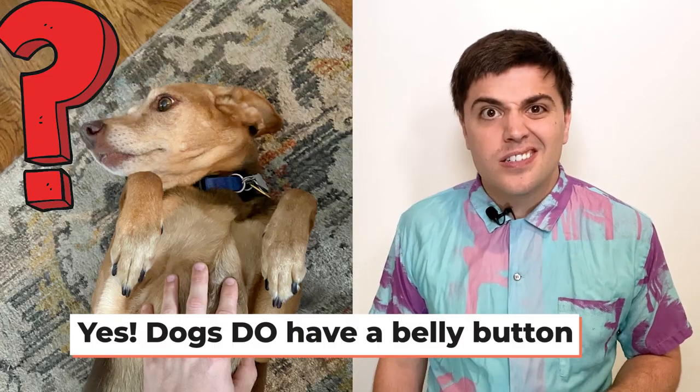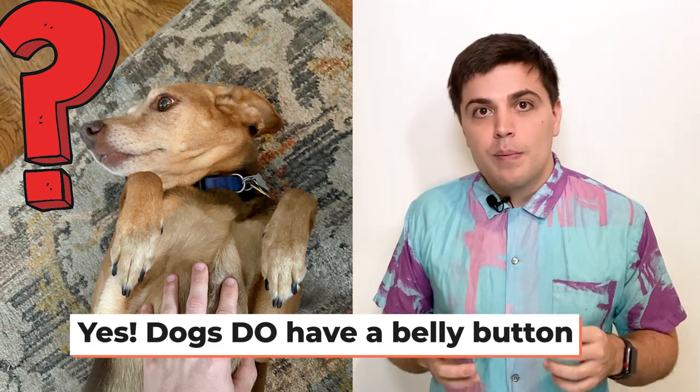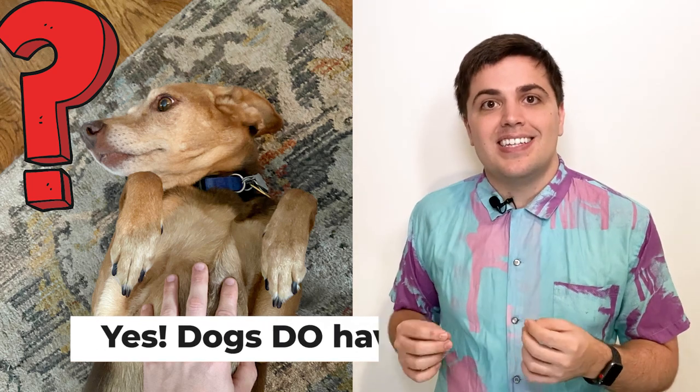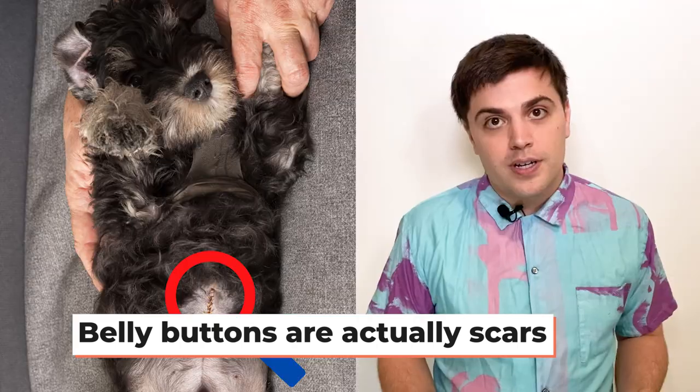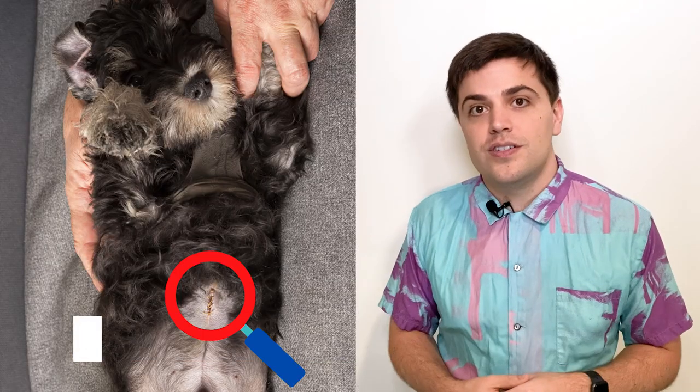Every mammal that's not a marsupial or a platypus does have a belly button. The answer straight out of the gate is yes, dogs do actually have belly buttons. A belly button is a scar that's left when the umbilical cord is cut or broken or torn away. For humans and for dogs, the umbilical cord is the tube that provides the nutrients, the blood, the oxygen — everything you need to survive until you're born.